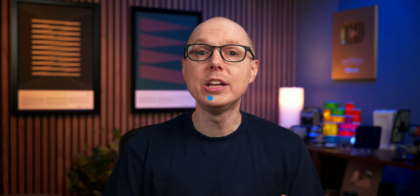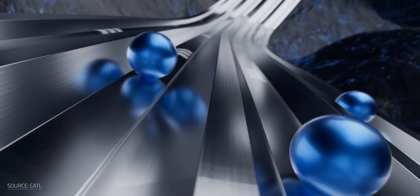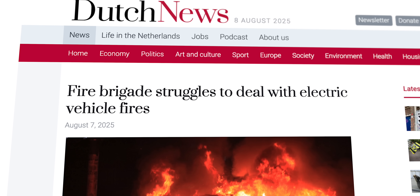To understand why this matters, let's quickly cover how sodium batteries work. Both sodium and lithium batteries work the same basic way. You've got two electrodes — think of them as parking garages for ions. When you charge the battery, sodium ions shuttle from one electrode to the other, storing energy in the process. When you need the energy, the ions shuttle back, releasing power to run your devices. But here's where sodium gets interesting: these batteries are much safer than lithium. They're way less likely to catch fire or explode. If you've ever worried about your phone overheating or seen those news stories about EV fires, sodium just doesn't have the same temper.